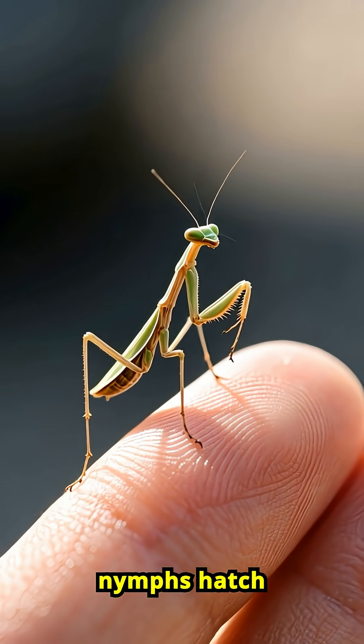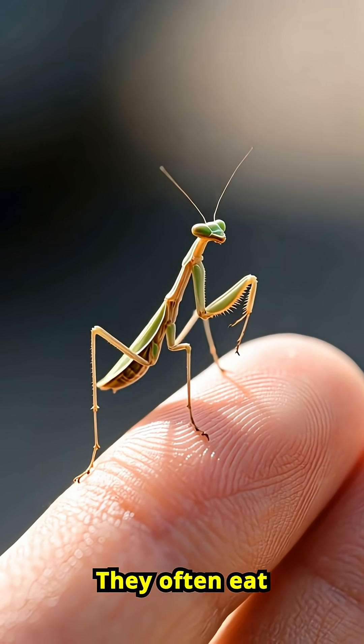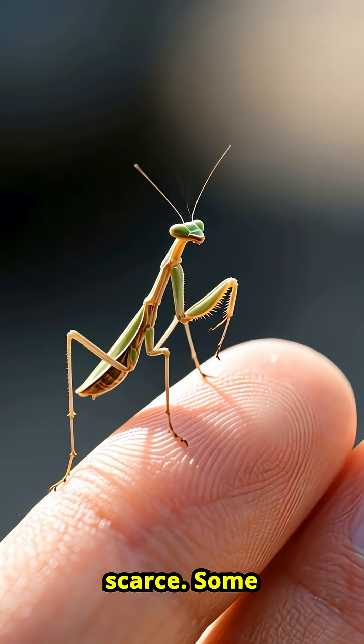Praying mantis nymphs hatch hungry and sometimes cannibalistic. They often eat their siblings immediately after hatching if food is scarce.